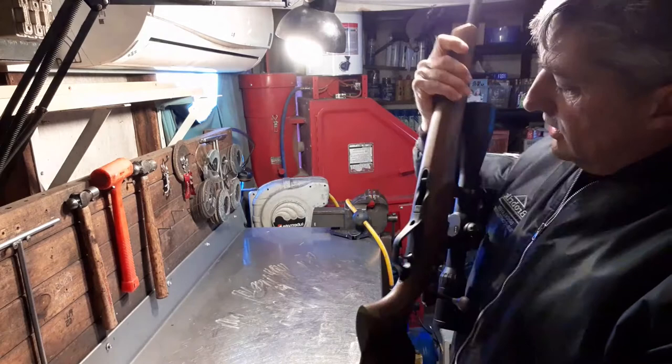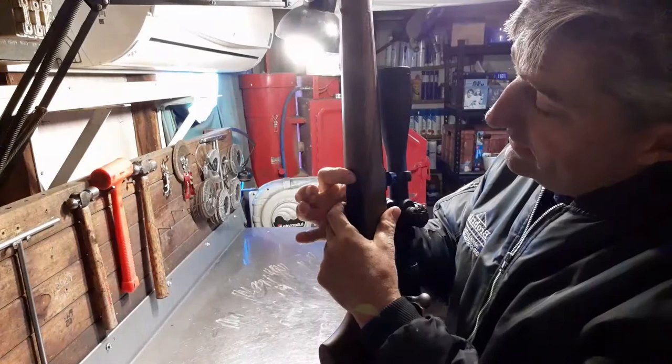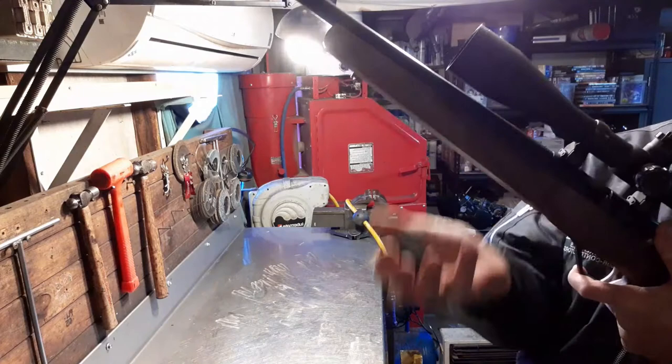I like how the magazine drops out — there's a little recess where you can get your finger in, bang, and the mag drops straight out. Some guns have a really fiddly mag release, but this one — bang, it's out. Nothing fiddly about it.